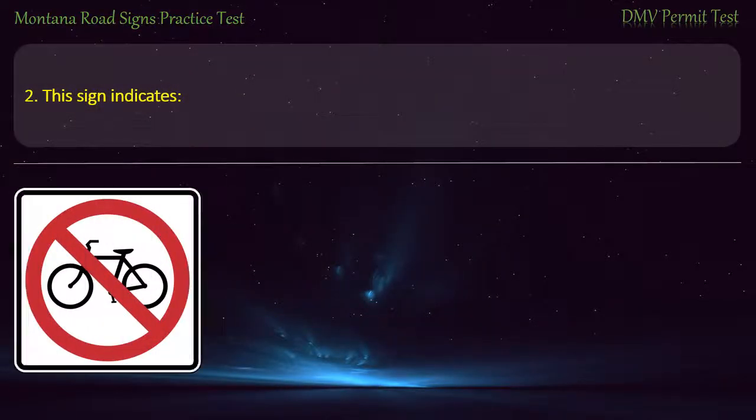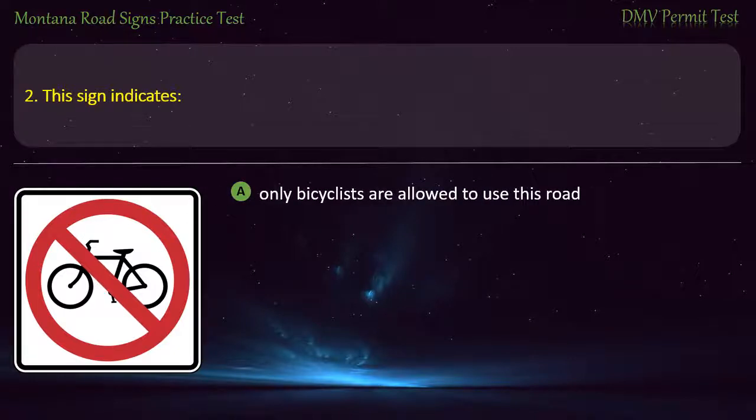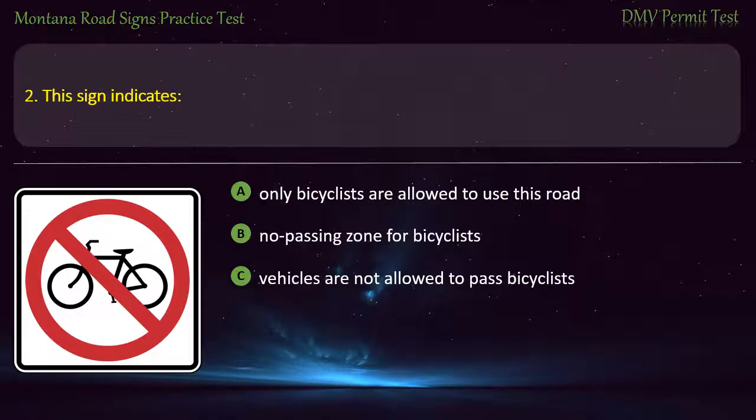Question 2. This sign indicates: A) Only bicyclists are allowed to use this road. B) No passing zone for bicyclists. C) Vehicles are not allowed to pass bicyclists. D) Bicyclists should not use this road. Answer: Bicyclists should not use this road.